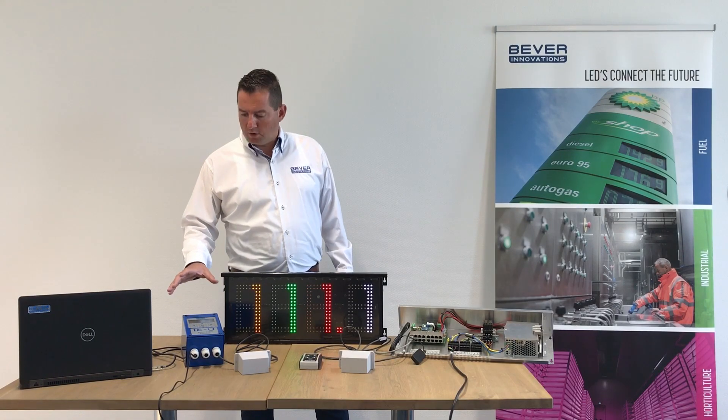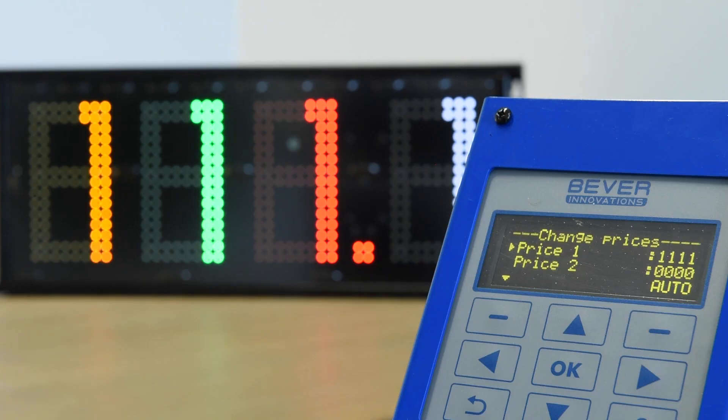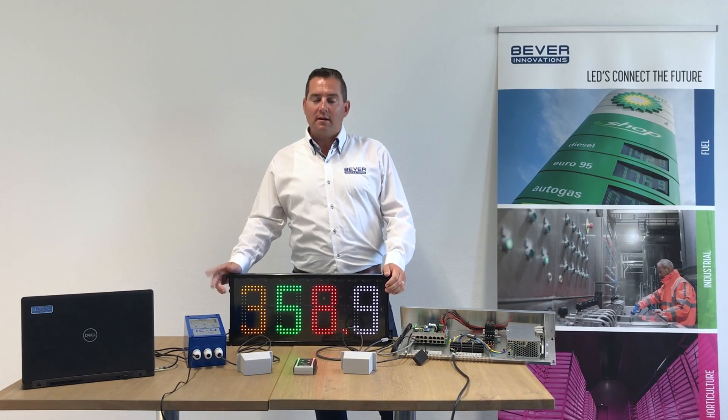Prices can also be automatically changed using price information from the point of sale. In that case we connect the ICU to the point of sale. Any change in the point of sale will be automatically displayed on the price displays. Thanks to our Eyecatcher LED price display system your fuel prices are always correctly and clearly displayed.